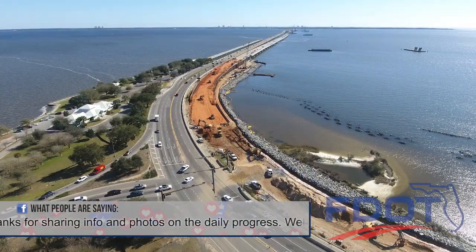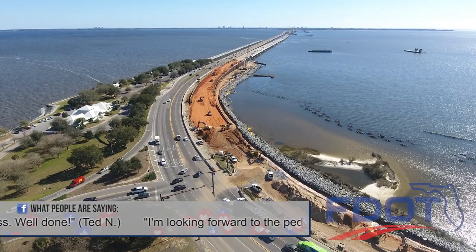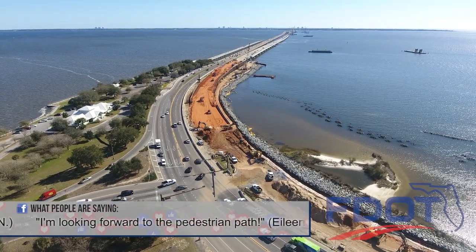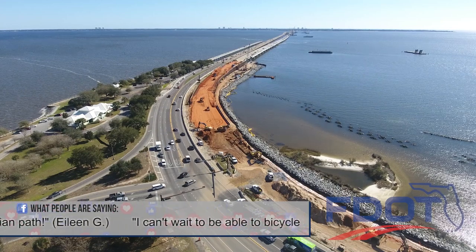Also planned during this time is a complete reconstruction of the 17th Avenue interchange in Pensacola. This will improve traffic flow on the bridge approach, Bayfront Parkway, and Gregory Street.